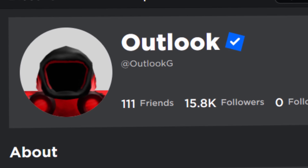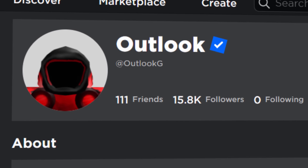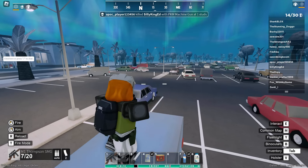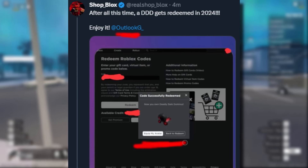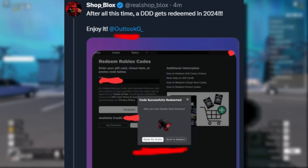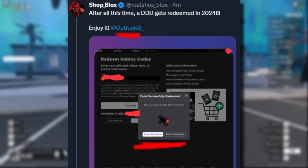Let me know down below in the comment section — if you had like a million in your bank account, would you go and buy it? If I had a million, I probably still wouldn't to be honest. Also, Shopblox actually posted the screenshot from Outlook G. Good thing they censored the code so nobody can redeem it. That's the redeem page for the Deadly Dark Dominus — I didn't think I'd ever see that. I like how they blurred out his account, but it's pretty obvious whose account it was anyway.